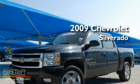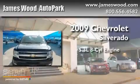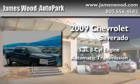This is a certified pre-owned 2009 Chevrolet Silverado. It features a 5.3-liter 8-cylinder engine and an automatic transmission.